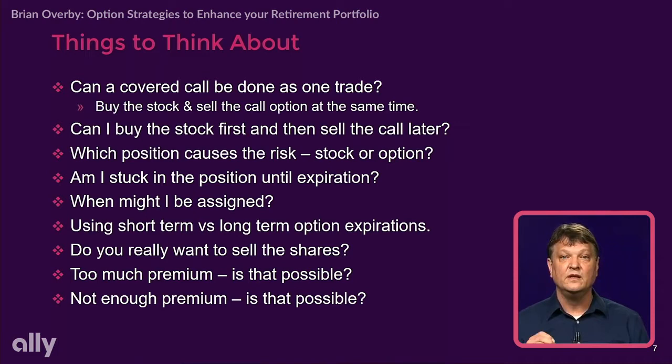Can I buy the stock first and then sell the call later? Yes, and this is by far the most common way people do it. When I buy a stock, I'm buying it because I think it's gonna go up — I don't want to cap my upside on that position.